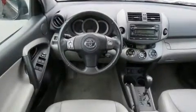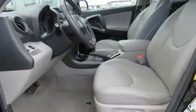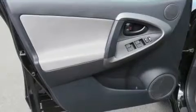Toyota ensures the safety and security of its passengers with equipment such as dual front impact airbags, front side impact airbags, traction control, brake assist, anti-whiplash front head restraint, ignition disabling, and four-wheel disc brakes with ABS.